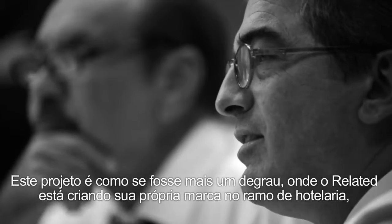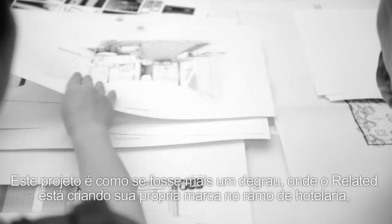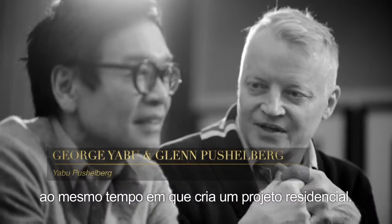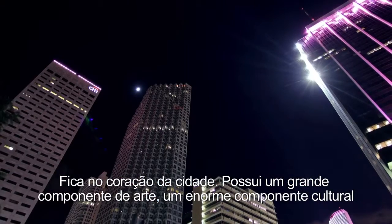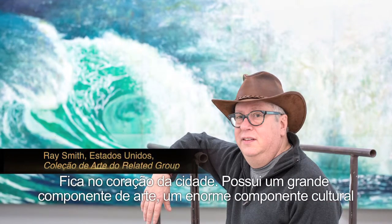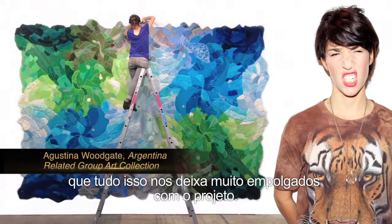This project is another step up — we're related to creating their own hotel brand, weaving it into a residential project. It's in the heart of the city, with a huge art component and a huge cultural component. We're also bringing a Latin vibe to it, and all of those things get us really excited about it.